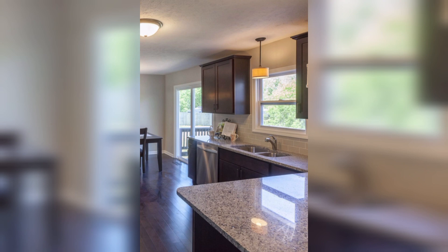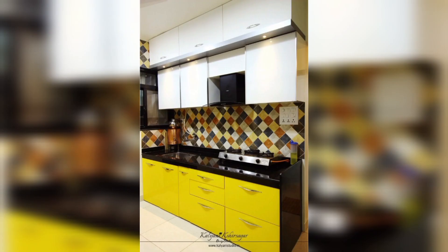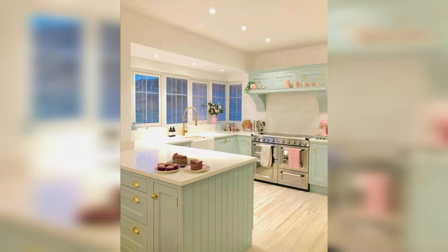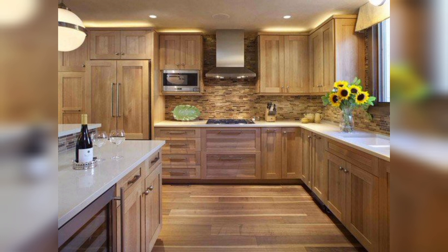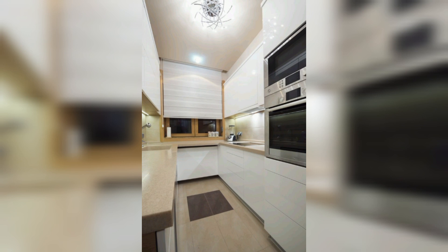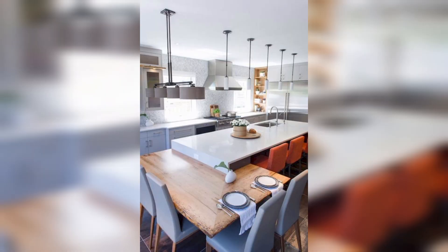Next we have a traditional kitchen with a mix of traditional and modern elements. The navy blue cabinets and the brass hardware add a touch of sophistication to the space, while the white backsplash and hardwood flooring give it a classic feel.